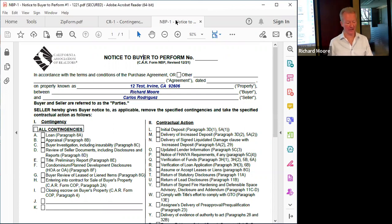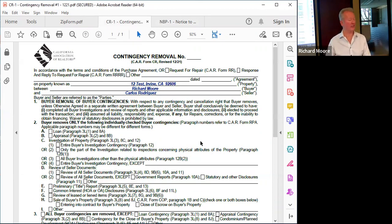Is closing escrow a contingency of the purchase contract? No — it's actually a covenant or condition. If the buyer does not close on time, the seller can deliver a demand to close escrow. Likewise, if the seller refuses to close escrow or won't sign a grant deed, the buyer can deliver a demand to close escrow. Delivering a notice to perform would not be the appropriate method in that case. All CAR contracts require active removal — the buyer must sign a contingency removal form, or if the seller conditioned the sale on finding a replacement property, they must sign a contingency removal form to remove that contingency.